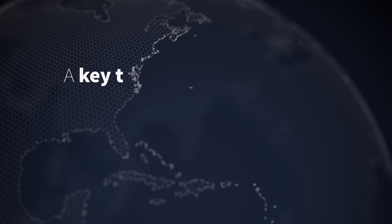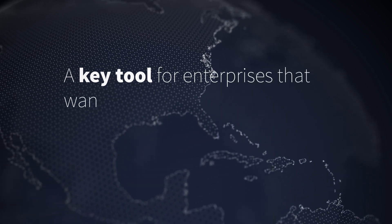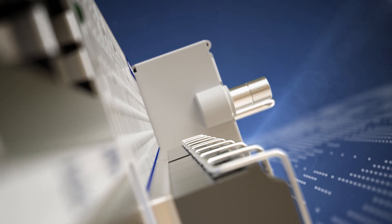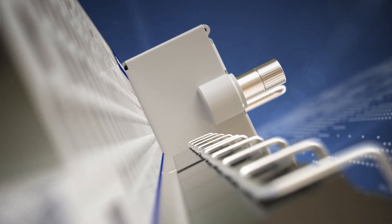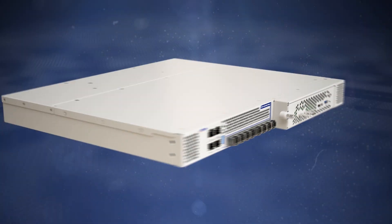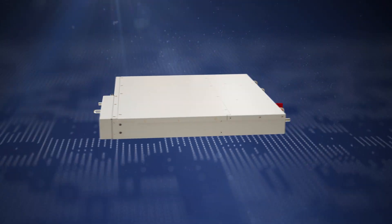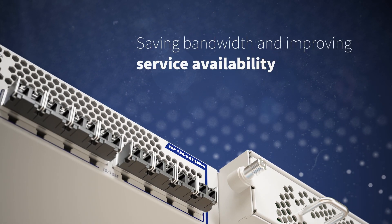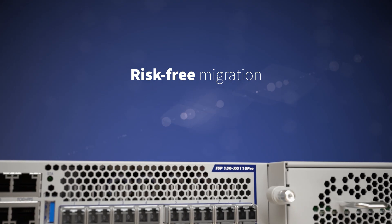Our FSP150XG118 Pro doesn't just appeal to mobile network operators — it's also a key tool for enterprises that want to seize the business potential of industrial IoT. It helps these companies to offload backhaul demands by analyzing and processing huge amounts of data at the very edge of the network, saving bandwidth and improving service availability.